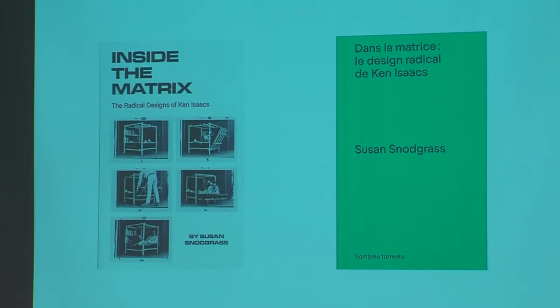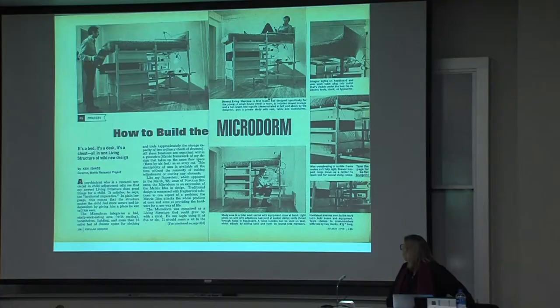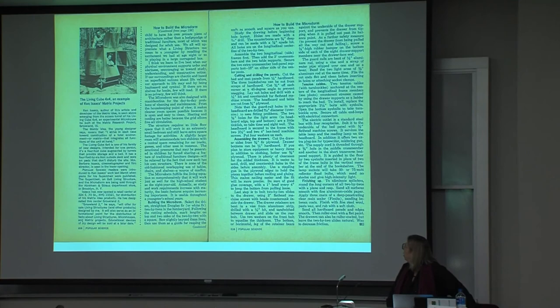Ken Isaacs was known for his architectural work, specifically designs he created that fell under his new idea called matrix design, like living structures, micro houses, and alpha chambers. A large part of the book is sort of mapping those three bodies of work.